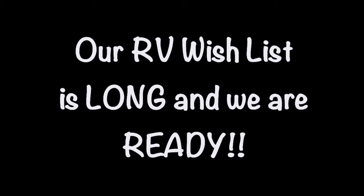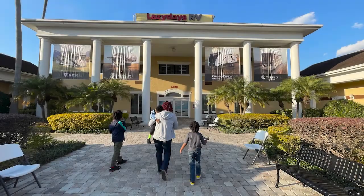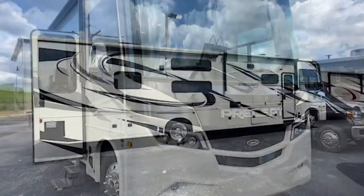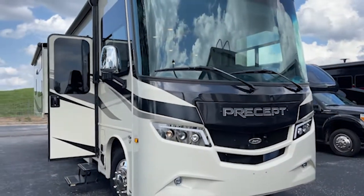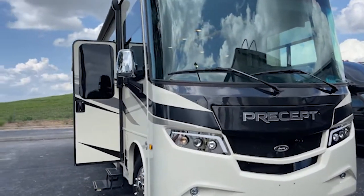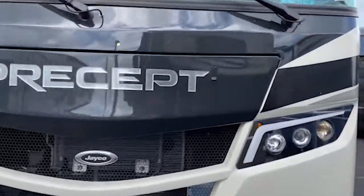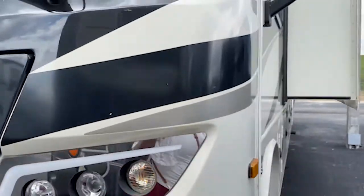With our wish list finished, we went back to Lazy Days — we'd been there before but needed to go again. They introduced me to this one: a 2021 Jayco Precept. It's black and cream.